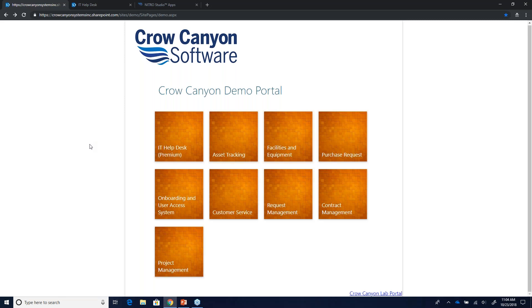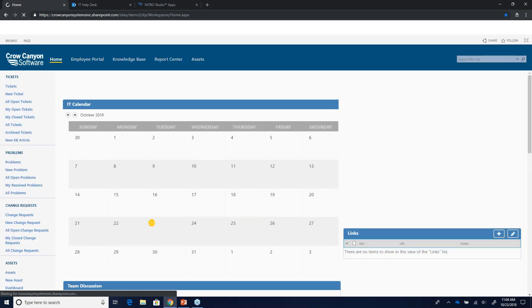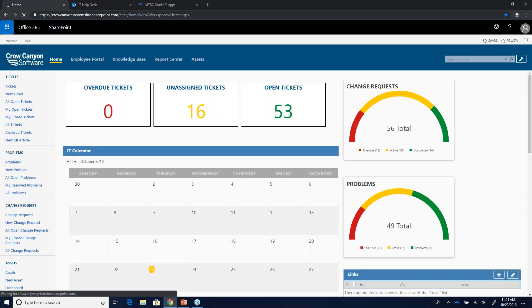Let's jump into the IT Helpdesk portion of the webinar. I always like to start by showing how tickets get into the system — how we accept requests. Right now we're looking at the landing page for your IT team, your departmental team. Our tools work hand-in-hand with SharePoint on-premise or Office 365, meaning if you want to include your own branding, update the logo or color scheme, you have the full capability to do so.